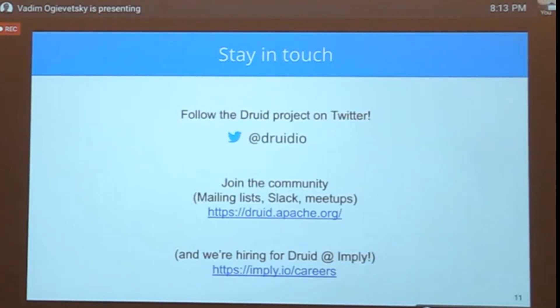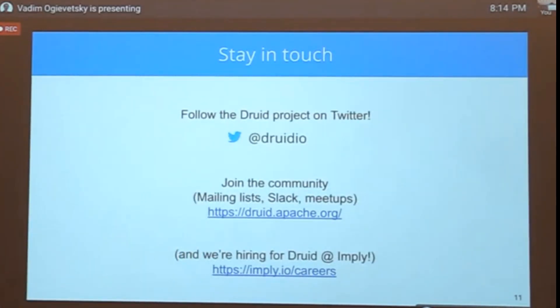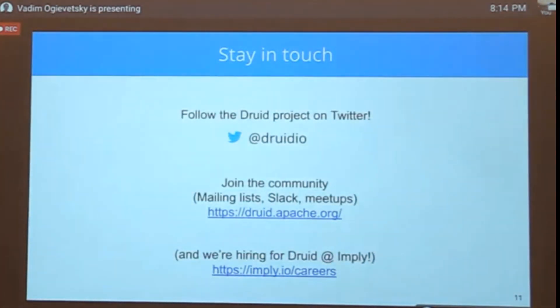Another question: is vectorization high on the roadmap? Yes — I actually had a slide for that which I deleted because four things felt like too many, but it is still very high on the roadmap. Thanks everyone for coming, please grab some Druid stickers, and thank you Pinterest for being part of the community.